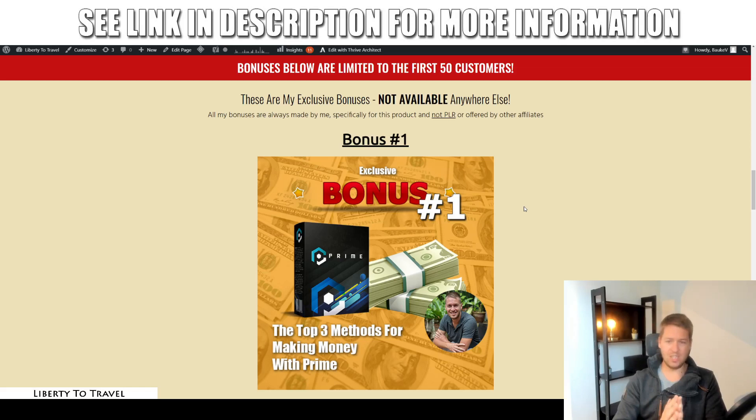Prime is a software that's going to help you get traffic. My bonuses are mainly concerned with what you're going to do with that traffic. The first bonus is going to show you my top three ways for making money with Prime — where to find offers, affiliate offers that you can promote, and some other quick methods for monetizing the traffic. Affiliate marketing is the easiest method because it allows you to sell digital products without creating your own, and you get a percentage of the purchase price when people buy.